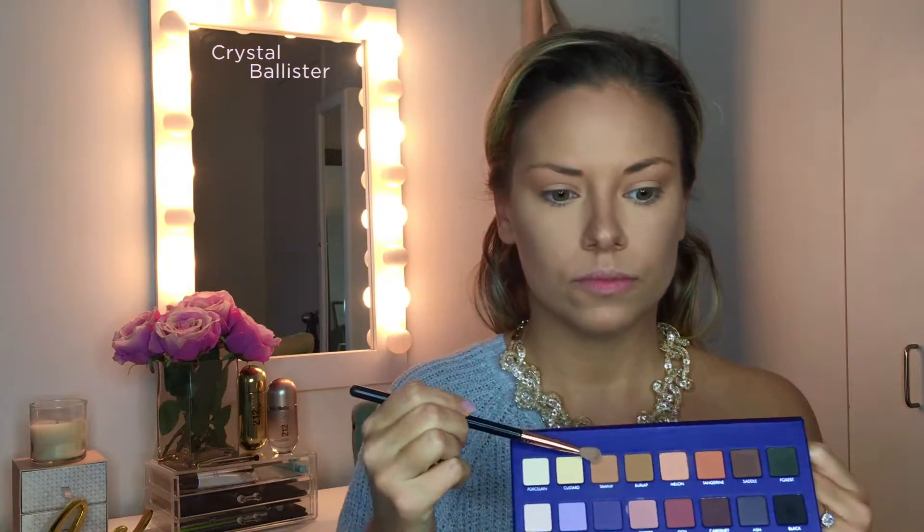Next, go in with a slightly darker shade — this one is a little more brown, called Tawny — just building dimension slowly. We're switching to a Sigma blending brush with denser bristles than the last one, so you can get more into the crease without spreading the shadow as far up toward the brow bone. Just have patience with it, work it back and forth. It's okay if at first it looks choppy — just keep blending. You can go back to the lighter shade if you have to, just to keep it looking seamless.